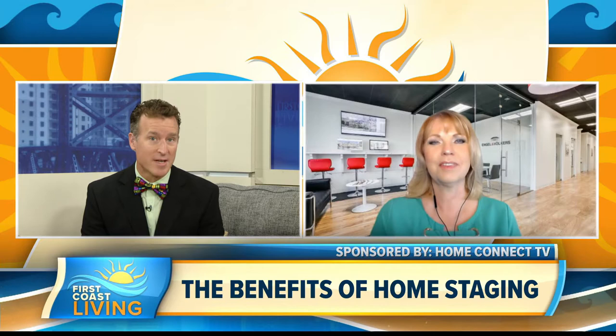The market is hot and we're ready to sell our homes. A lot of folks are around the area, so let's talk home staging and trying to get the highest price for the home. Let's welcome Leslie Barlow to the show — one of our HCTV experts from Engel and Volkers.